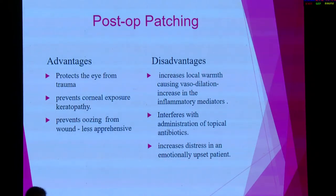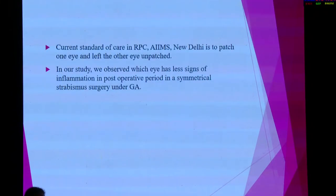It is very important to patch when the surgery is done under peribulbar block, but it is doubtful whether to patch the eye when it is done under general anesthesia. At RP Center, currently after squint surgery, we patch one eye and leave the other eye unpatched when the surgery is done under general anesthesia. In our study, we observed which eye has fewer signs of inflammation in the post-operative period.